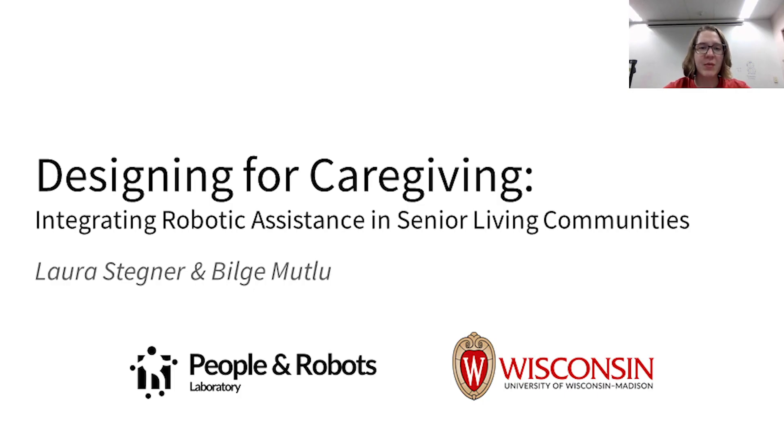Hi, my name is Laura Stegner. I am a PhD student at the University of Wisconsin-Madison, and today I will be presenting work that I did with Bilge Mutlu titled, Designing for Caregiving: Integrating Robotic Assistance in Senior Living Communities.